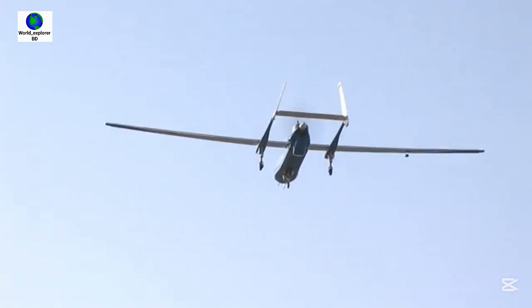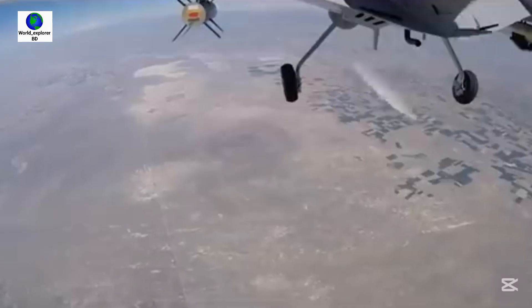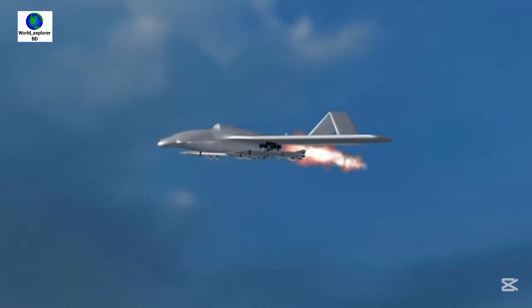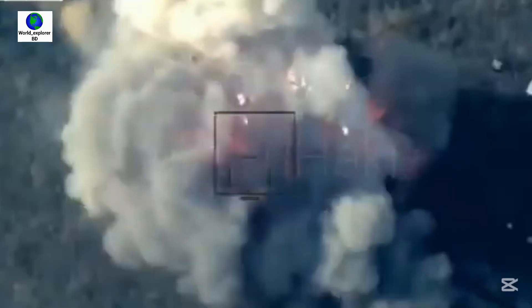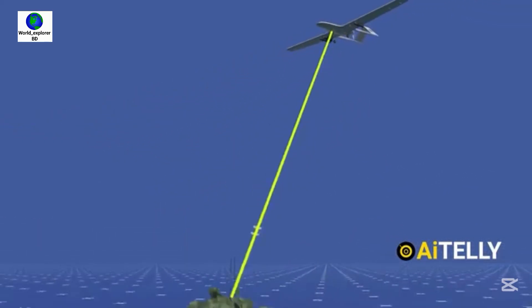The Bayraktar TB2 is equipped with laser-guided smart bombs, long-range anti-tank missiles, a 70-mm missile system, laser-guided rockets, and 81-mm guided mortars. The TB2 drone can destroy modern tanks with its MAM laser-guided missiles.